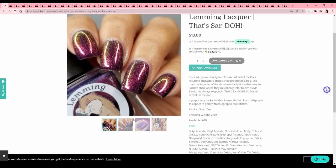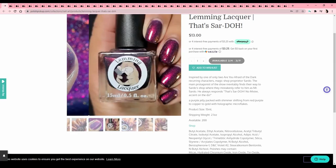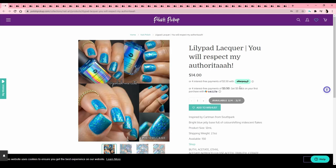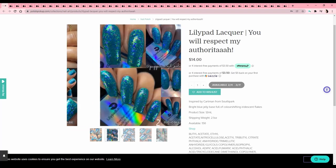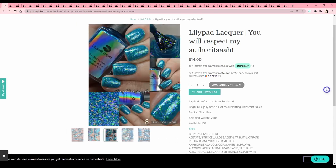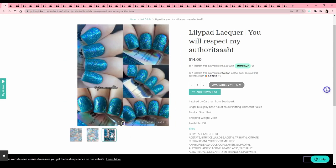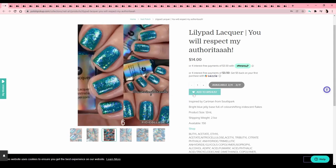Lemming Lacquer — 'That's Sardo,' an Are You Afraid of the Dark reference. I don't know very specific references from the show — I just remember watching it a ton before dinner. It's just a little too dark. Lilly Padlocker — 'You Will Respect My Authority,' obviously a South Park reference. There are so many blues but then — wow — this one is very much up my alley. A very fun bright color loaded with flakies. I'm kind of into it, let's add it to the list.